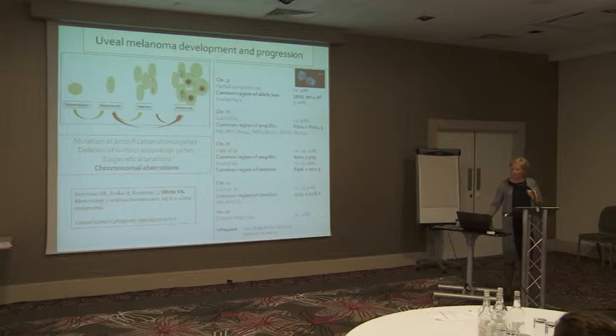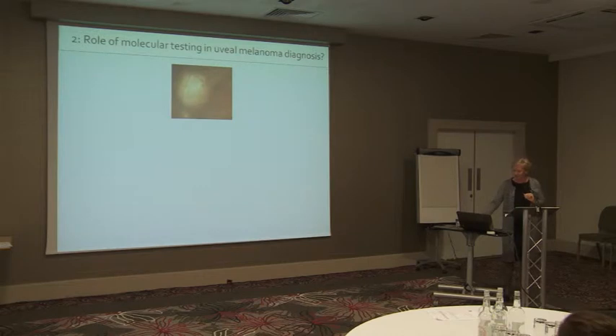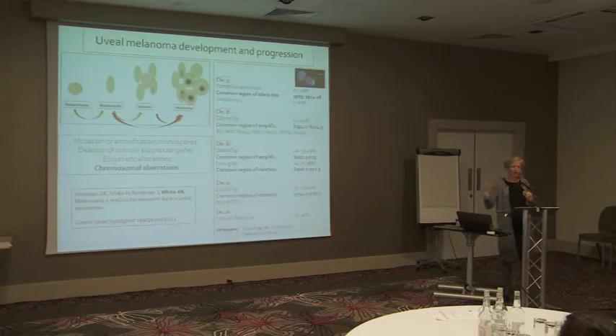Another area is chromosome aberrations in uveal melanoma. You all know of the partial or complete loss of chromosome 3, the gains in chromosome 8q — the long arm of chromosome 8 — and amplifications of 6p, which seem to have a protective effect. There is some debate about who described these alterations first — whether it was Sheffield or Vancouver. Val White and her group described it in 1990. A landmark paper was by Gabriella Prescher from Essen, who demonstrated that loss of chromosome 3 has prognostic implications.